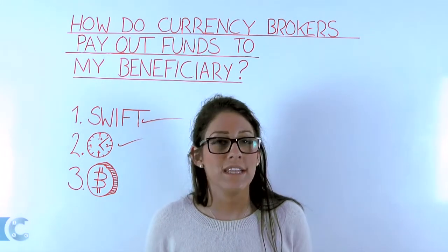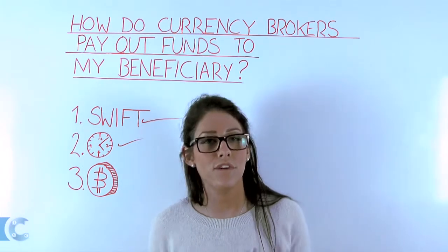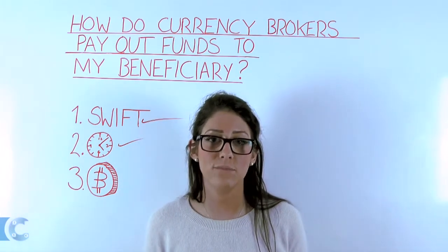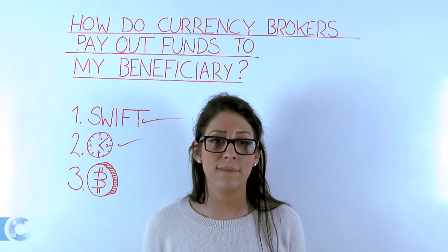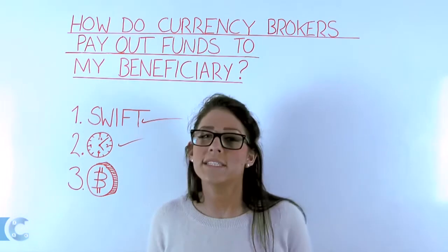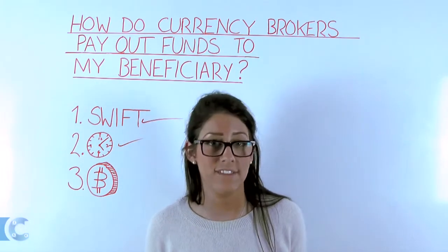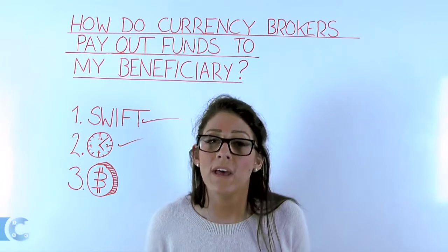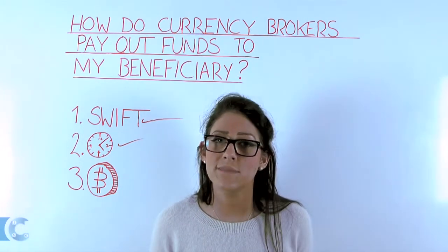Thirdly, are bitcoins accepted? No, they are not. Despite bitcoin's meteoric rise, inside the money transfer industry there remains zero regulatory oversight. It's very important for non-bank foreign exchange companies to protect client funds and adhere to money laundering and risk management parameters. As such, none of the currency brokers listed on My Currency Transfer, nor any FCA-regulated company we know of, accept bitcoin as a form of payment.